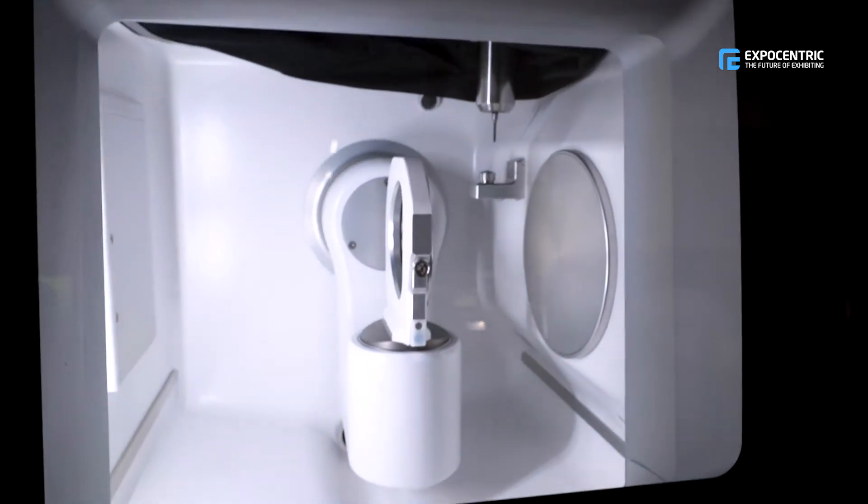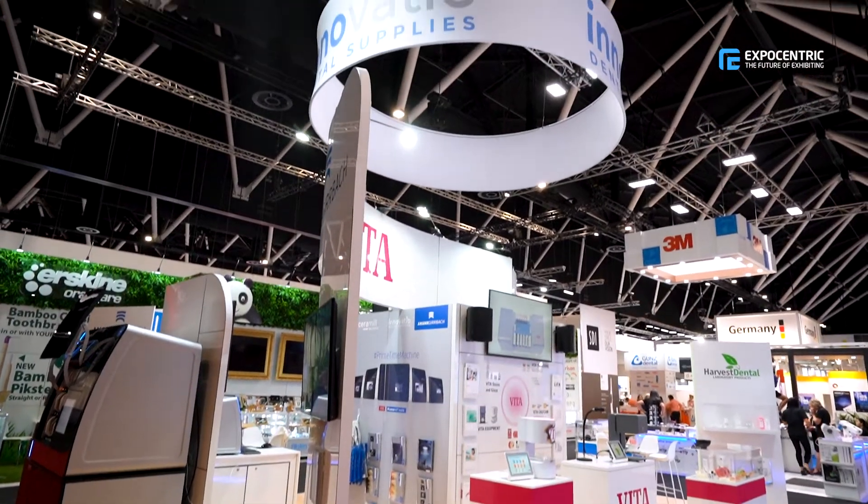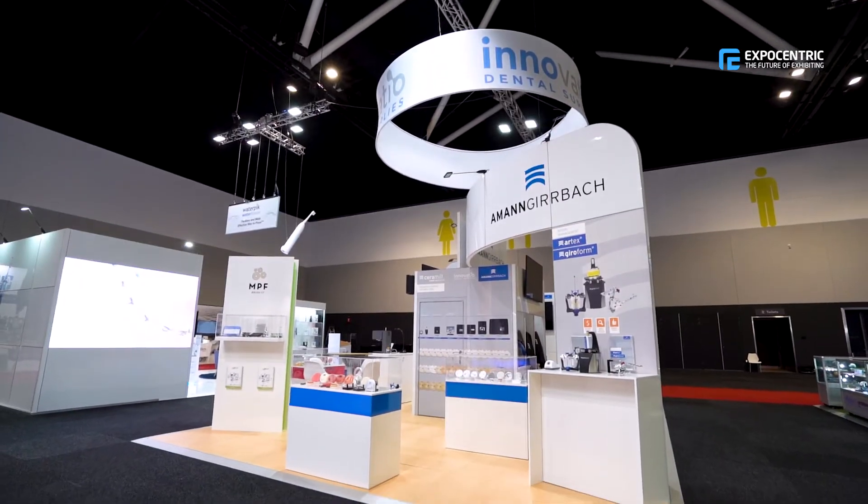This is our fourth ADX and our biggest booth yet. This is our first time using a booth builder. In the past we've always used modular booths, which was very tiresome and took a lot of our time.